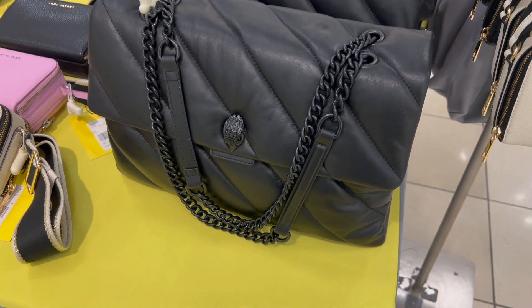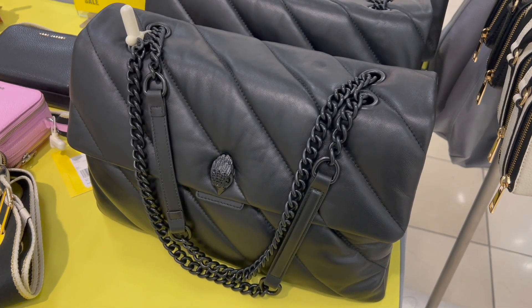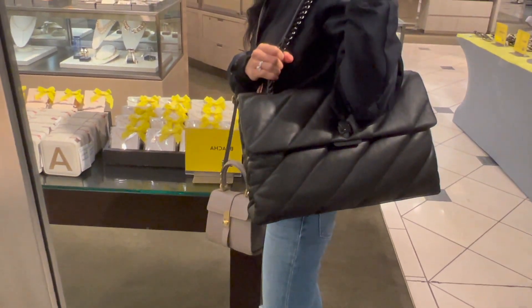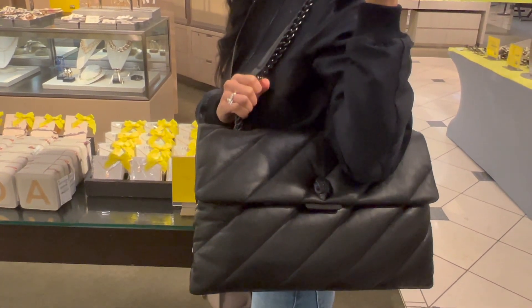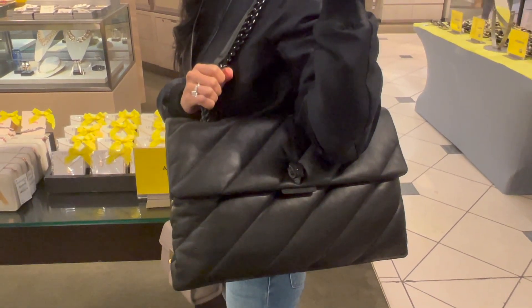If you're looking for something big for work or for fun, this Kirk Geiger shoulder bag is a really good size. The quilted leather feels really soft and the chain looks really chic too. This shoulder bag is currently on sale for $229 and will be $345 after the sale.